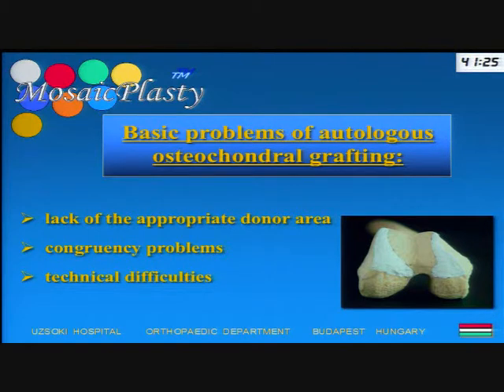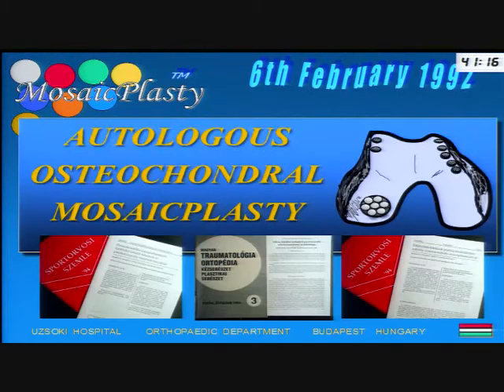In 1991, we had the idea to change the technique slightly. Instead of transplanting one big block, we developed a mosaic-like technique. We harvested small-sized cylindrical osteochondral grafts from the less weight-bearing surface of the trochlea, and these grafts were transplanted into the defected area in a mosaic-like fashion. We thought these changes would address both of the previously mentioned problems. After some clinical experimental work, we started this technique in clinical practice on 6 February 1992.